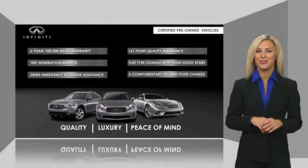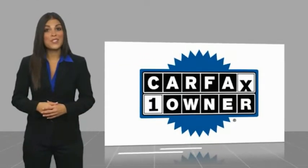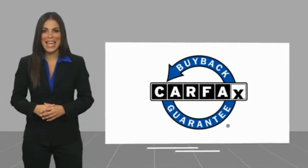Ask your dealer for details about the Infiniti Certified Pre-Owned Program. This is a one-owner vehicle with a Carfax Vehicle History Report. Be sure to find a complimentary copy of this report online or contact the dealership. This vehicle qualifies for the Carfax Buy Back Guarantee.